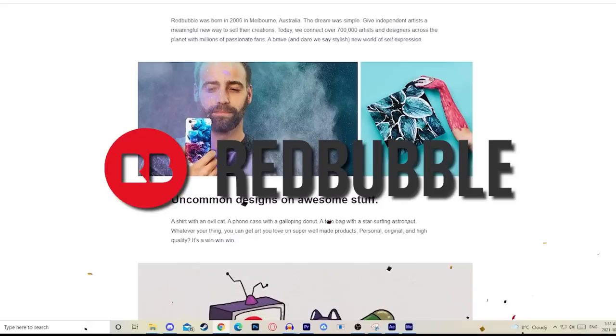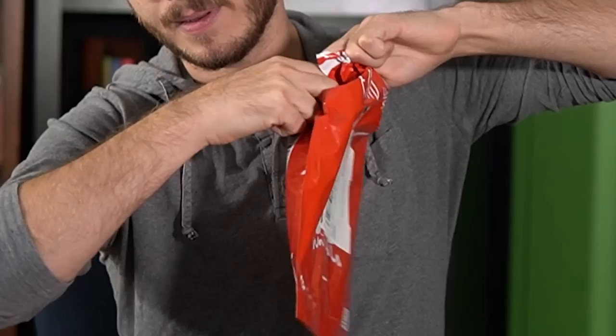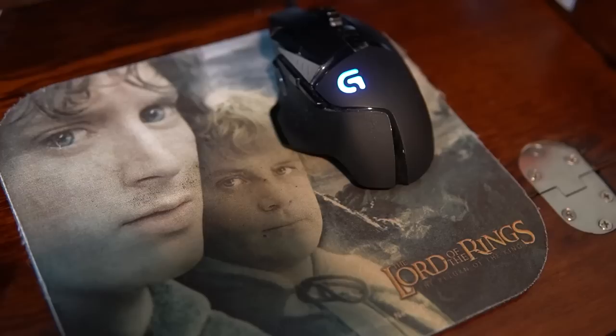But before getting into it, this video is sponsored by Redbubble. Redbubble gives independent artists a meaningful new way to sell their creations on a huge variety of products. Redbubble let me make my own list of fall gift favorites. If you use my unique promo code, you'll get 15% off your entire Redbubble order, and that code is valid from now until January 31st, 2022.